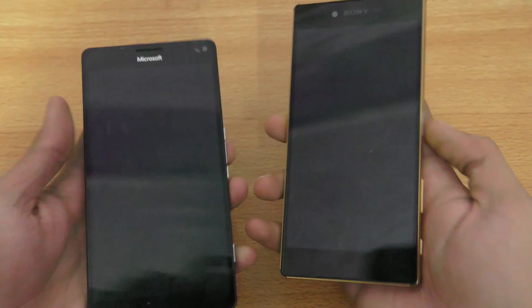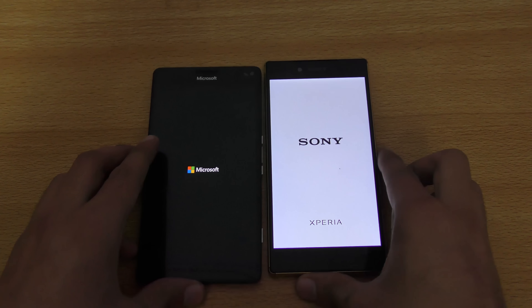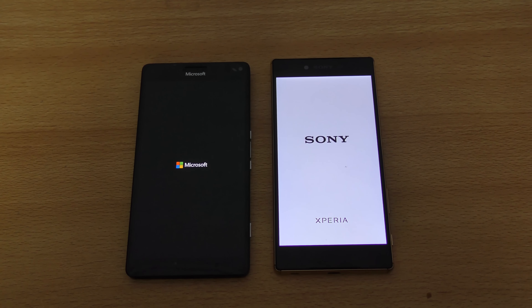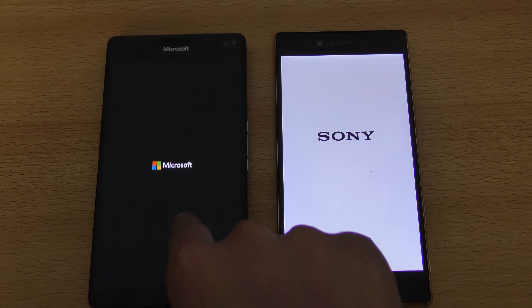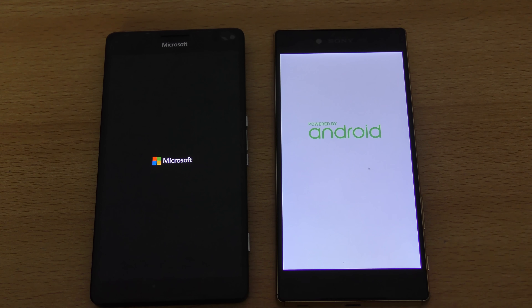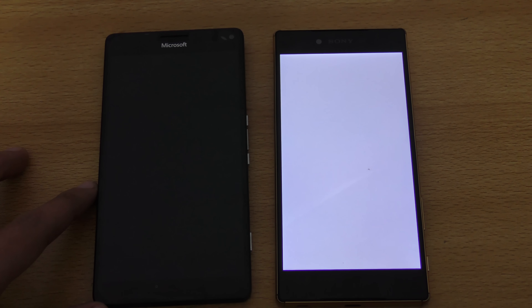Let's just get going. They're pretty similar in terms of the processor — both have the Qualcomm Snapdragon 810 chipset and 3 gigs of RAM. The main difference is that the Z5 Premium has Android and the Lumia has Windows 10. Let's see how they compare in terms of boot-up speed.